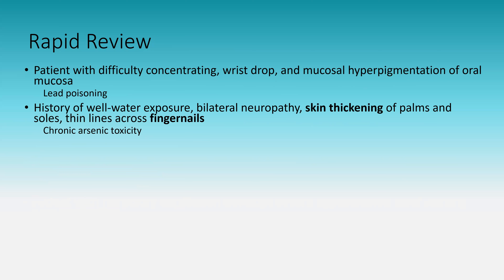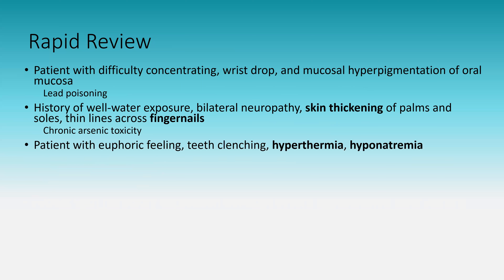A patient with a euphoric feeling, teeth clenching, hyperthermia, and hyponatremia: this is MDMA use. MDMA can cause hyponatremia due to an intrinsic ADH effect, and can also cause hyperthermia. These are high-yield medical complications of MDMA use.